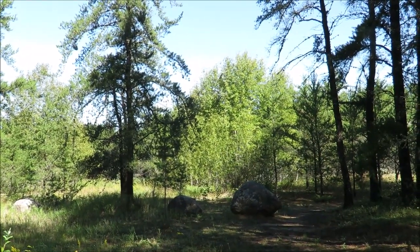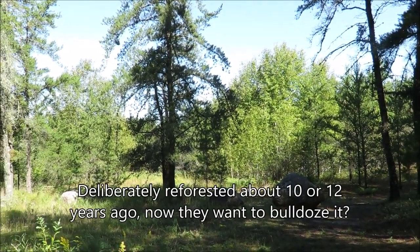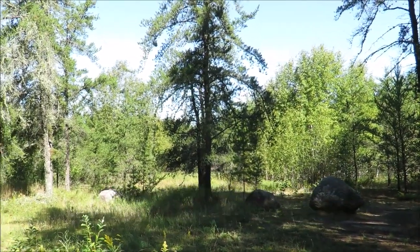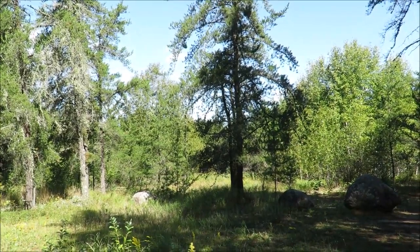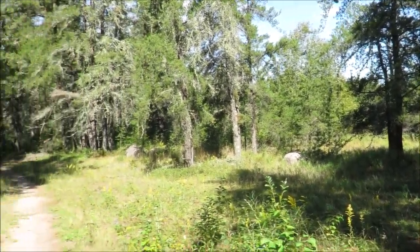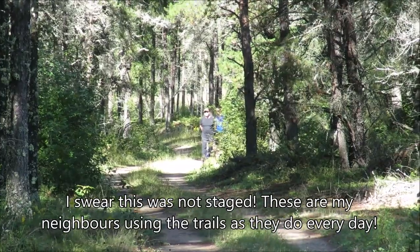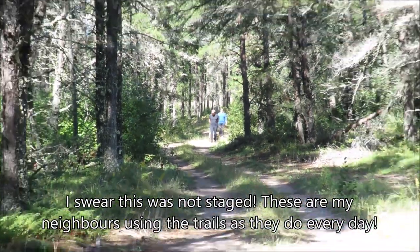Another minute along and here we are at the entrance to the old landfill site — one of the other developments we used to enjoy here at Star Lake. We had a landfill, a sand extraction pit, a logging operation, the hydro substation and transmission line, and walking down the road — oh look, there's a family enjoying a morning walk on our nice little abandoned road.